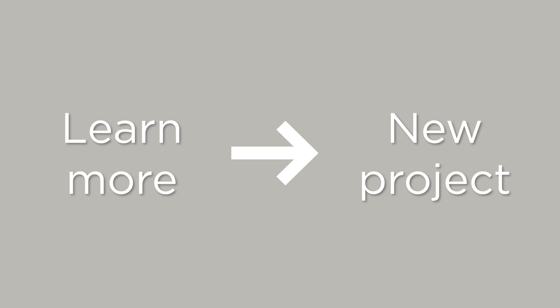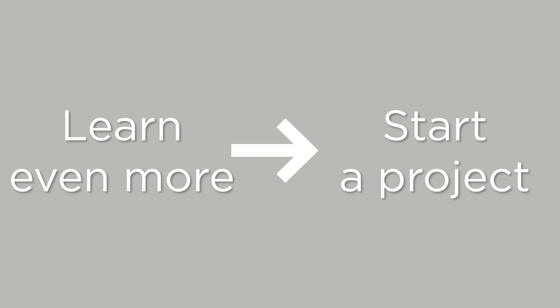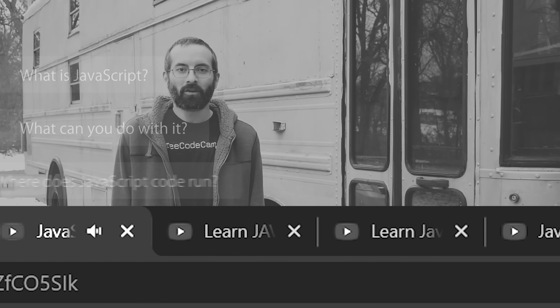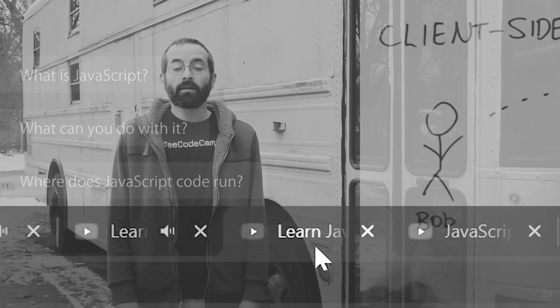And then you learn more about it and do another project, and then you learn more and do another project. So you're learning more and more and expanding your skill set, doing increasingly more complex projects. This is opposed to a depth-first approach, which is when you try to learn everything about a subject before you start working on your project.